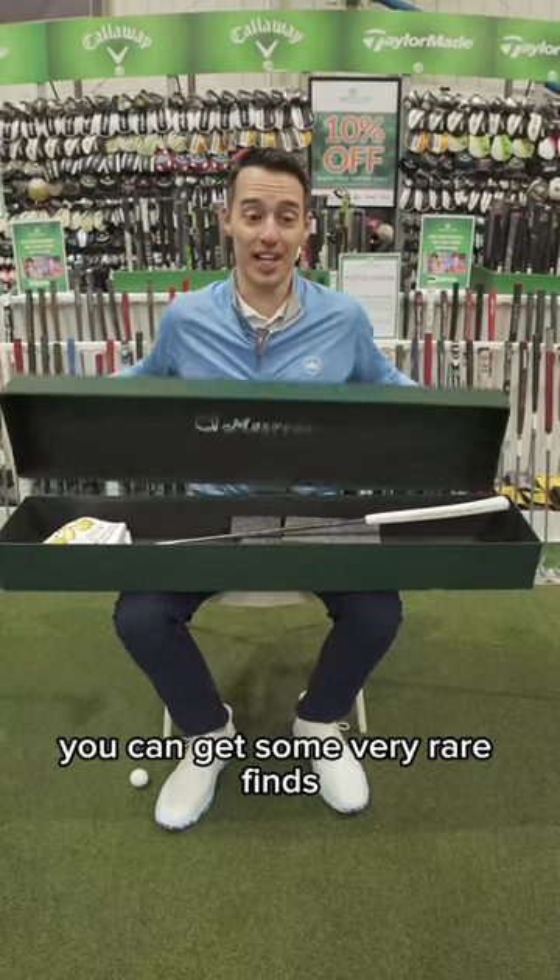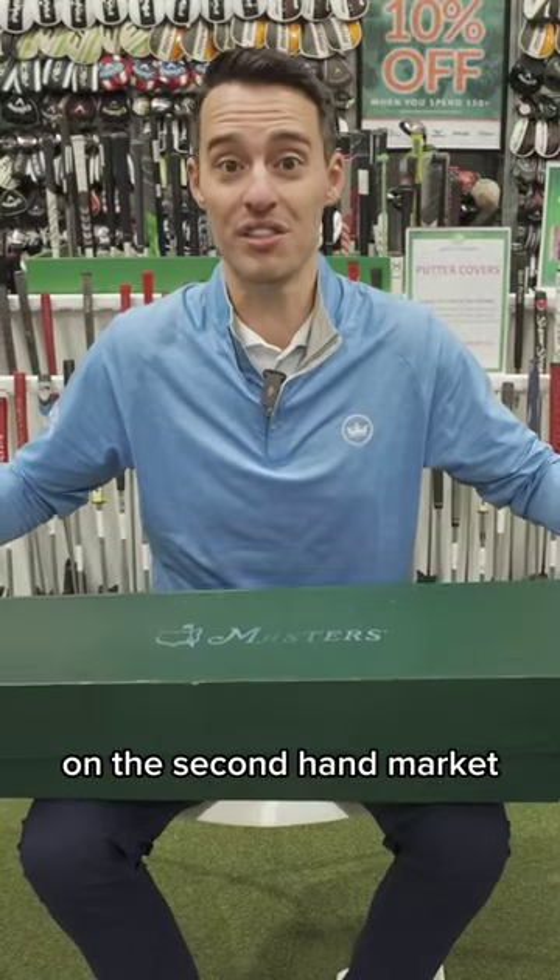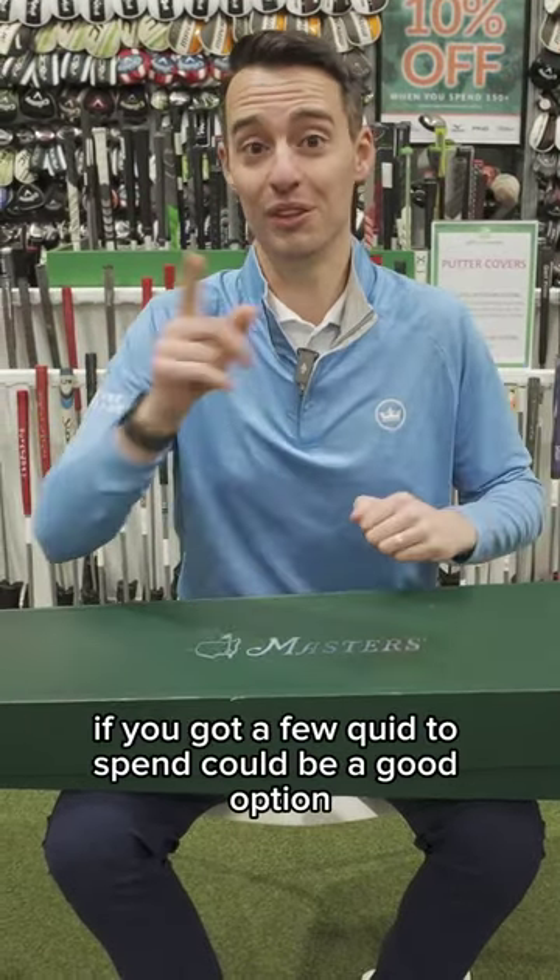So have a look out — sometimes you can get some very rare finds on the secondhand market. If you've got a few quid to spend, it could be a good option.